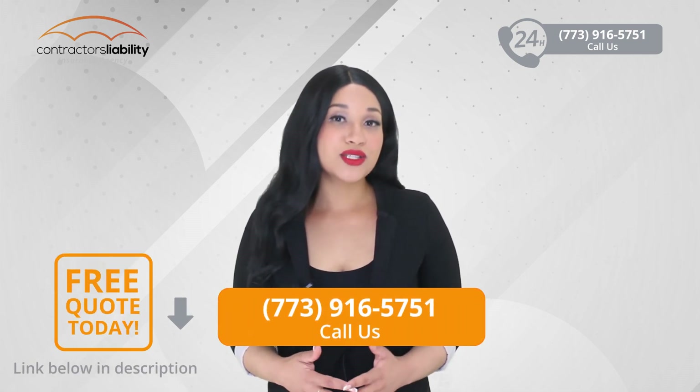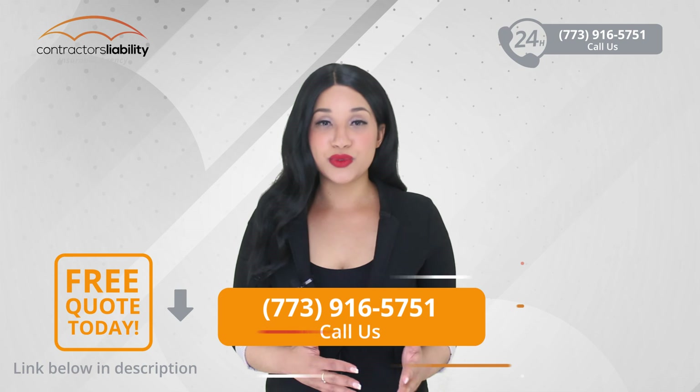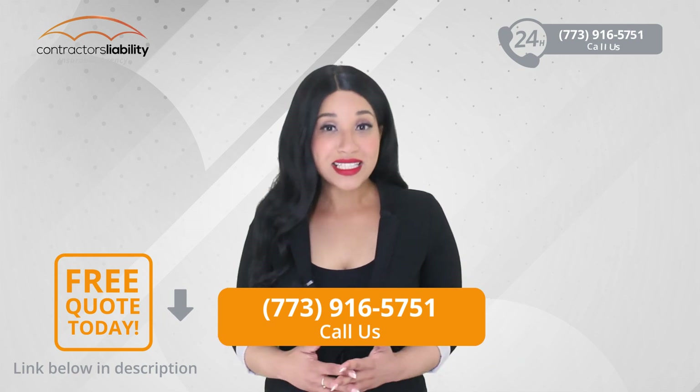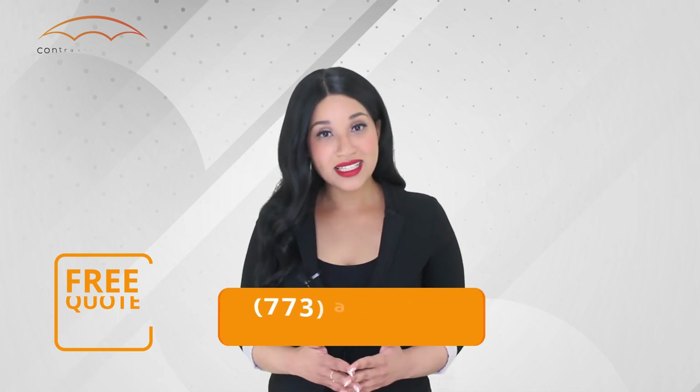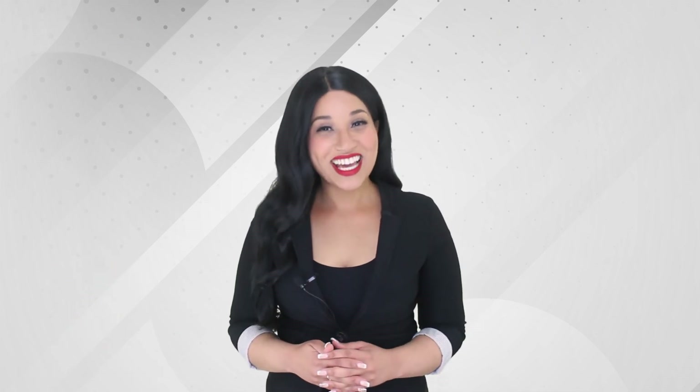Set aside some time and answer all of the questions on your audit form as soon as possible. You can also ask your insurance agent to help guide you through this process. Keep a watch out for our next video on workers compensation audit pitfalls and how you can avoid them. Thanks for watching.